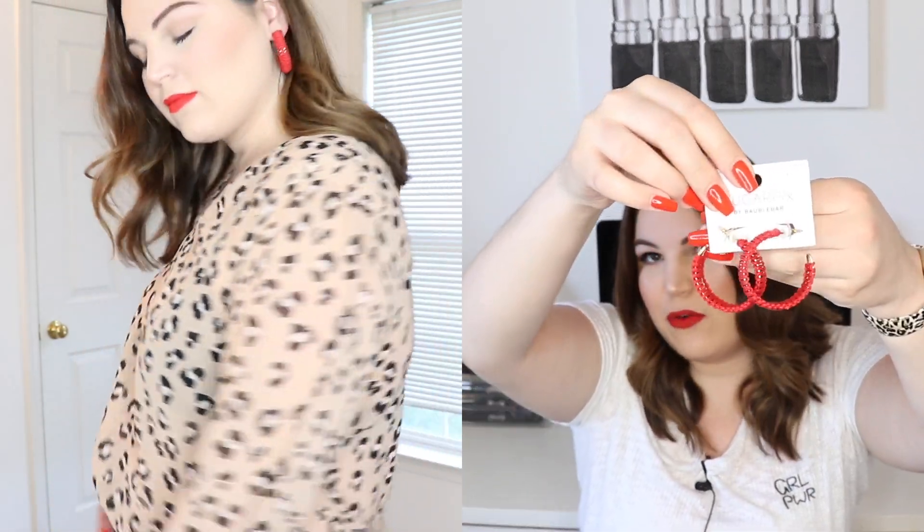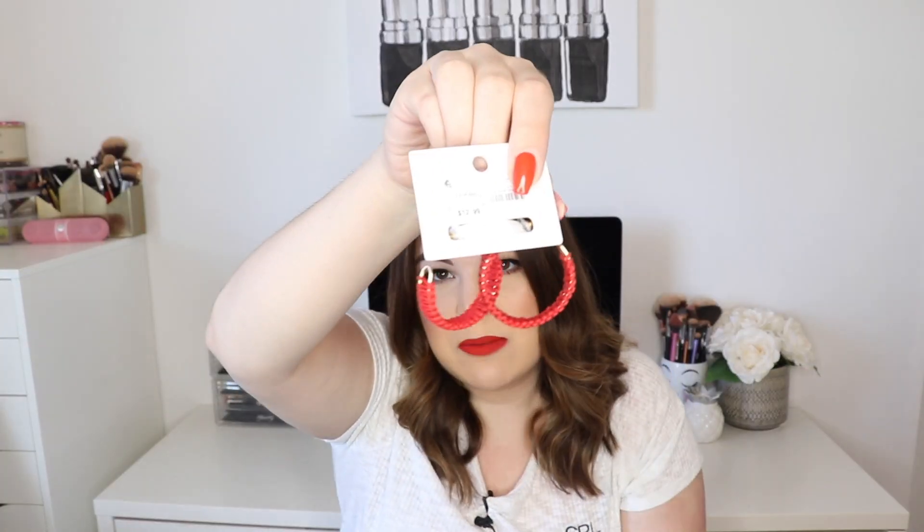The last piece I have to share from Target is a pair of earrings. These are from Sugar Fix by Babo Bar, and these cost $12.99. These are a wicker, braided pair of hoop earrings in a beautiful red color. They do have a gold closure on the back as well as some gold detail. I think these are so cute and I love the red color with the leopard print — it's just such a fun detail. I wanted to pick up something to brighten the look since there's a lot of black and neutral tones in this outfit.